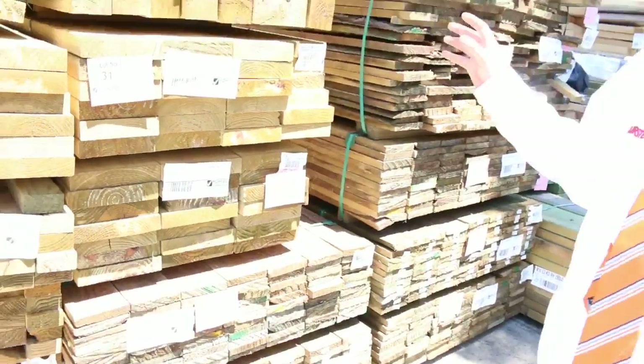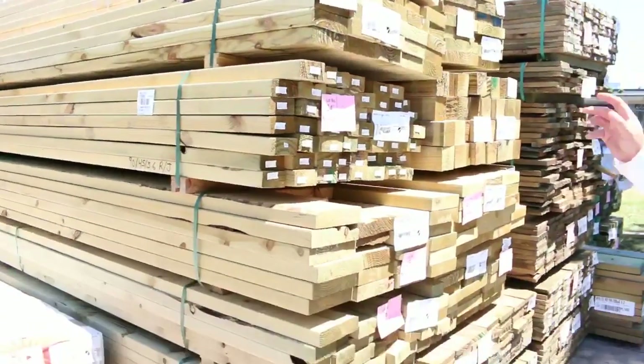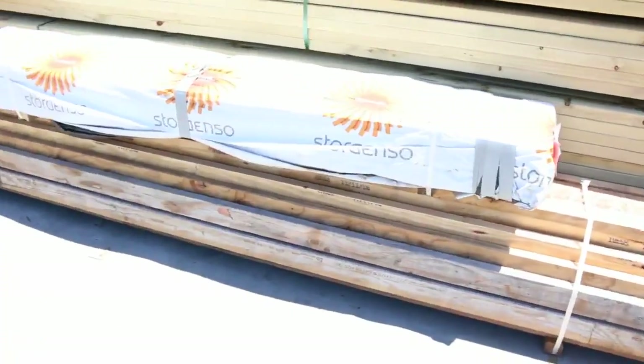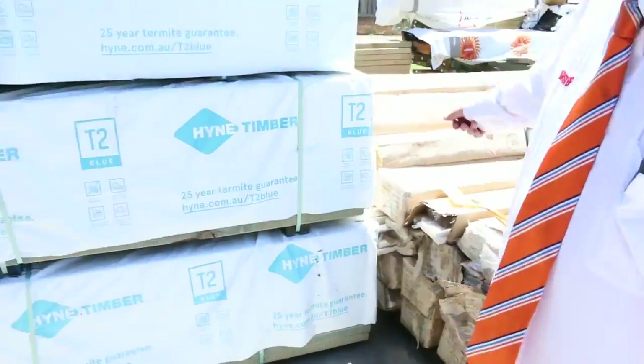Heaps of plinth board here — 6 by 1, 150 by 25 — a big heap of that sitting right there. More 190 by 45, 240, and 90 by 45, and some 140 by 45, so pretty much the full range of sizes. There's also a pack of high-span LVLs and a couple of pallets of timber and plastic mouldings.